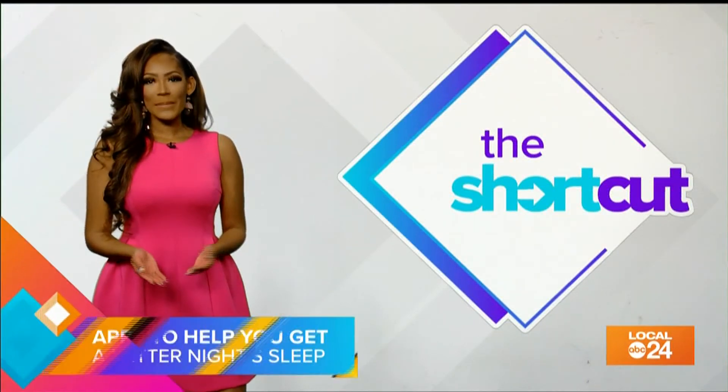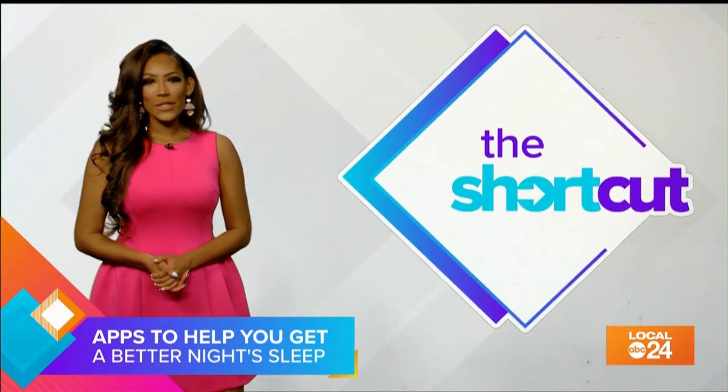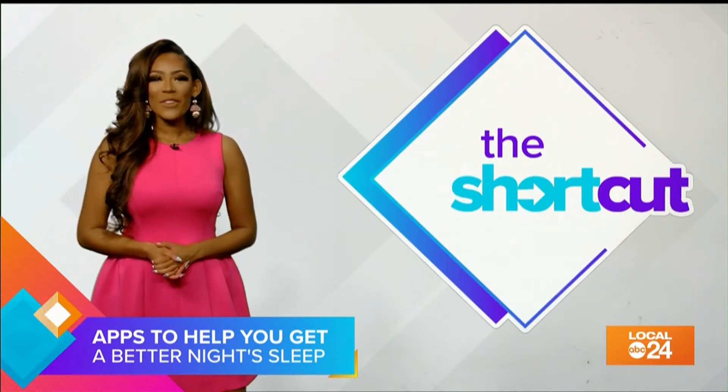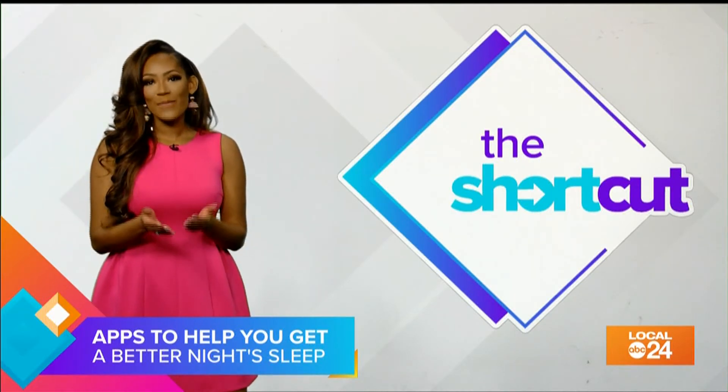When we usually talk about tips for better sleep, it's turning off the TV and putting your phone down. While that does help you not scroll through Instagram or look at funny videos on TikTok, there are things on your phone that can actually help you get better sleep. Check out these apps that might help you get a better night's rest.